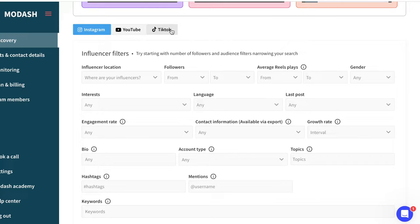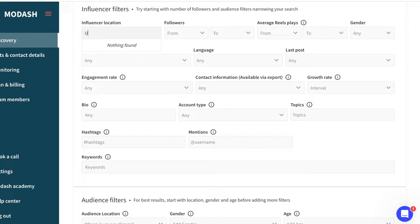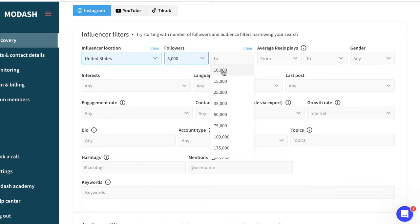This is what it looks like. This allows you to find influencers on Instagram, YouTube, or TikTok. What is so cool about this tool is that it lets you choose everything you need in an influencer. For example, I know I want influencers in the United States. I love working with micro influencers — so if I want influencers with anywhere from 5,000 to 10,000 followers, you can set that. I also love working with female influencers, because their audience is usually the audience I'm looking for, which is other females.